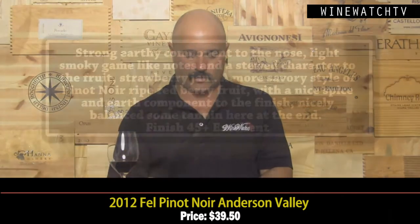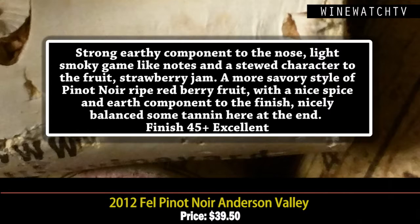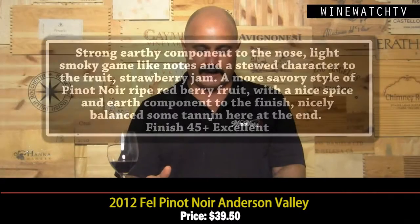The Fell Pinot Noir Anderson Valley 2012 — this is what Anderson Valley has become known for. Really big Pinot Noirs. This wine has a strong earthy component, a little bit of a gamey character, a little stewed character to the fruit, almost like strawberry jam. Michelle Edwards was the first winemaker, then Susan Colgan, and Chris Tynan is there now. They've also had Michel Rolland and Philippe Melka involved — some real winemaking talent. It's a bit more of a savory style of Pinot Noir with lovely ripe red berry fruit and a nice spice and earth component to the finish.